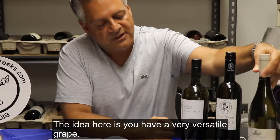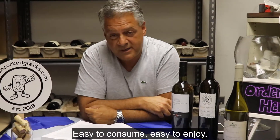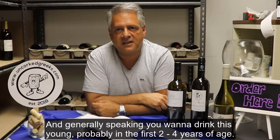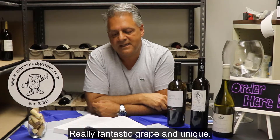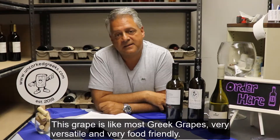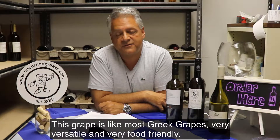The idea is you can have a very versatile grape, easy to consume, easy to enjoy. Generally speaking, you want to drink this young, probably in the first two to three, four years of age. Really a fantastic and unique grape — you will not find this anywhere but Greece. Like most Greek grapes, it is very versatile and very food-friendly.